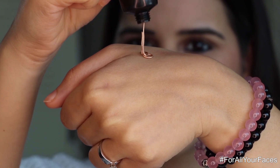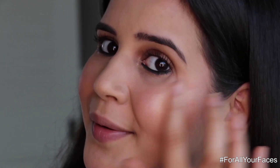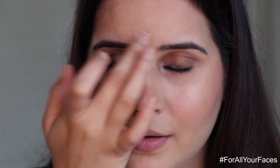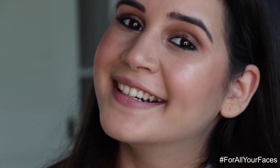Next I'm going to use the Ultime Pro Way to Glow Illuminator. This is highly pigmented — if you love highlighter, please buy this one. It gives you a very natural look and can also be mixed with your base to get a glowy finish. I've applied it all over my face and I love how pretty this looks.